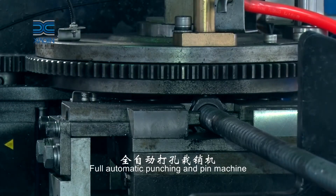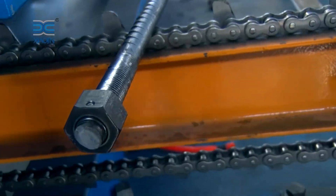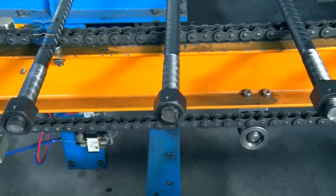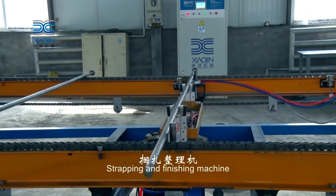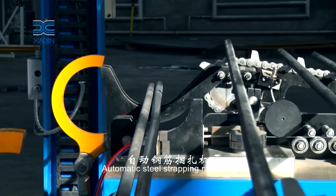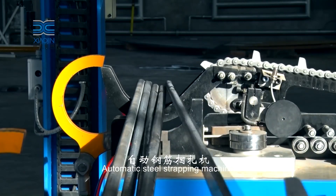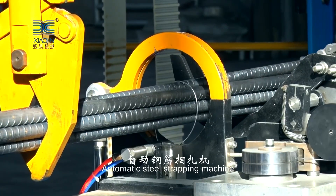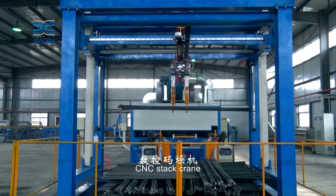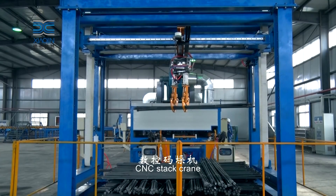The pneumatic control system manages the air-driven components of the production line. Pneumatic actuators play a vital role in controlling the gripping, cutting, and fastening mechanisms, adding another layer of precision to the manufacturing process. The pneumatic control system ensures rapid and accurate responses, allowing for seamless integration of various manufacturing steps. This results in reduced cycle times and increased overall throughput, making the production line exceptionally efficient.